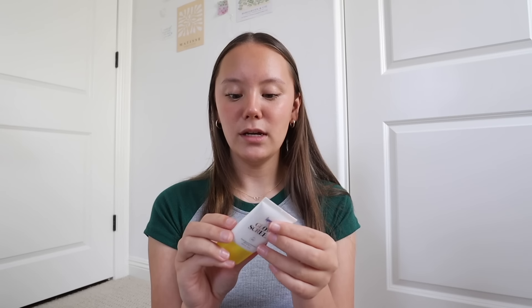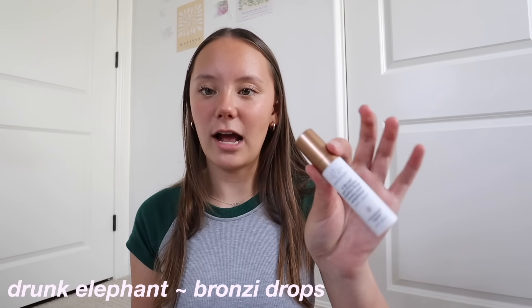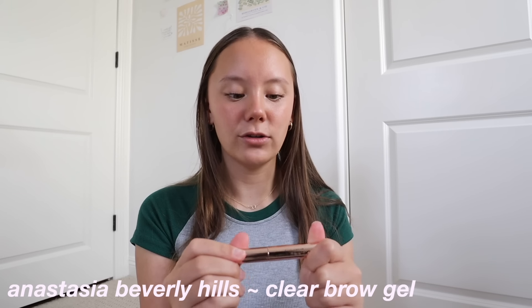Then we have a mini Supergoop sunscreen — I've been needing a new daily sunscreen and wanted to try Supergoop but their stuff is expensive, so I'm glad I got this mini one in the set. We also have the WAY scalp and body scrub, which does smell really good when you open it up. Then we have the Topicals exfoliating body serum. It comes with a mini Drunk Elephant bronzy drops — I also bought the Say glow stuff, so maybe I'll do a little comparison. It also comes with the Anastasia Beverly Hills clear brow gel, which I've heard really good things about.